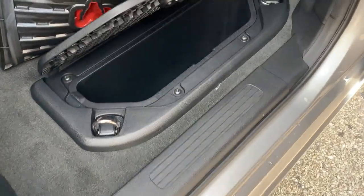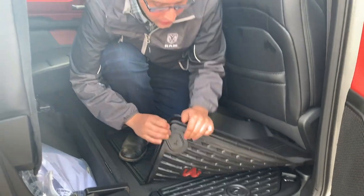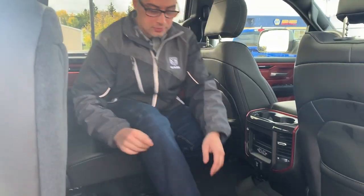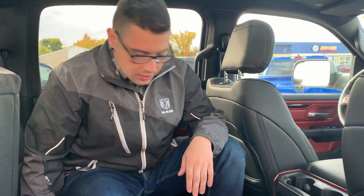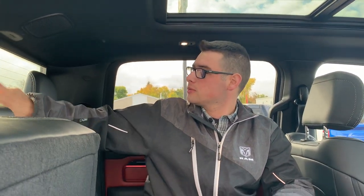This truck also has the RAM bin with a removable liner you can take out and clean — great if you put ice in there, you can just pull it out and dump it. The Alpine stereo system gives you speakers up here in the back as well. There's an airbag that comes down to cover the back window, a reverse lighting window, and mics back here for hands-free phone controls.